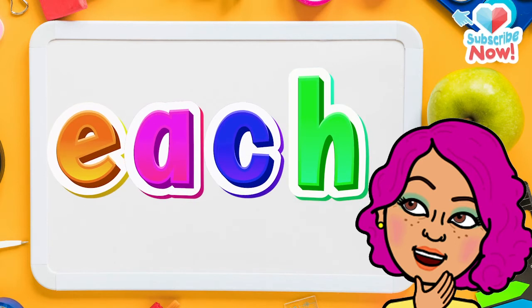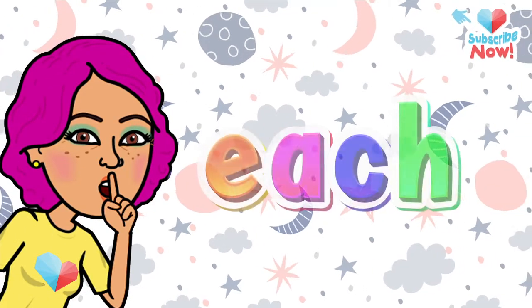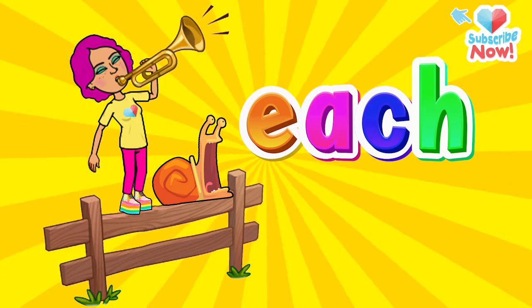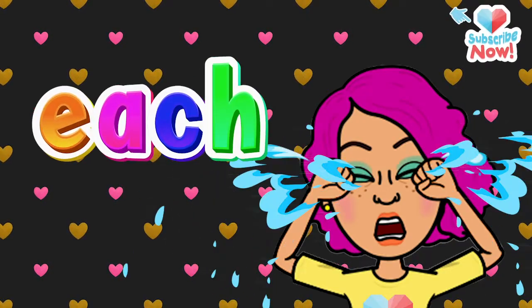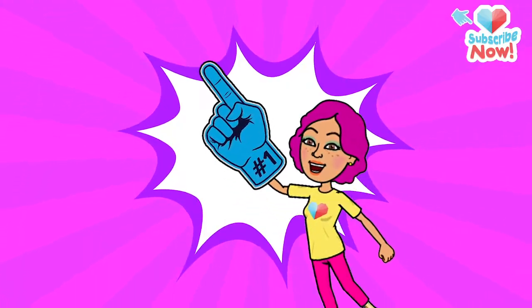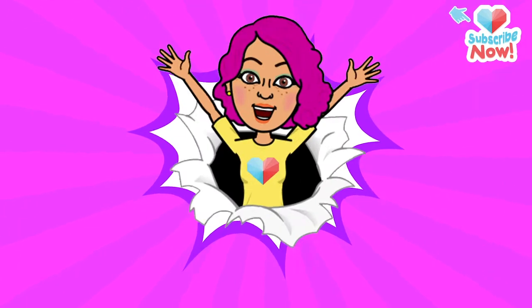What do we get? EACH. Say it again. EACH. Now say it soft. EACH. Say it loud. EACH. Say it sad. EACH. Say it happy. EACH. Finally, say it like it's your favorite word in the whole wide world. EACH.